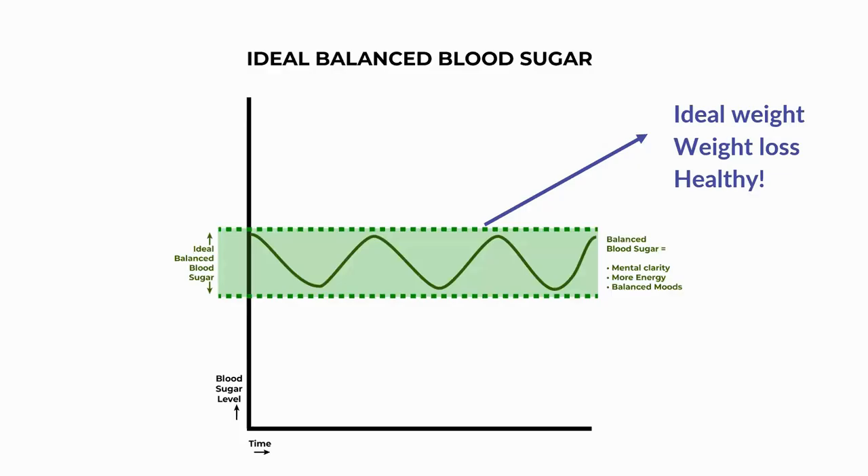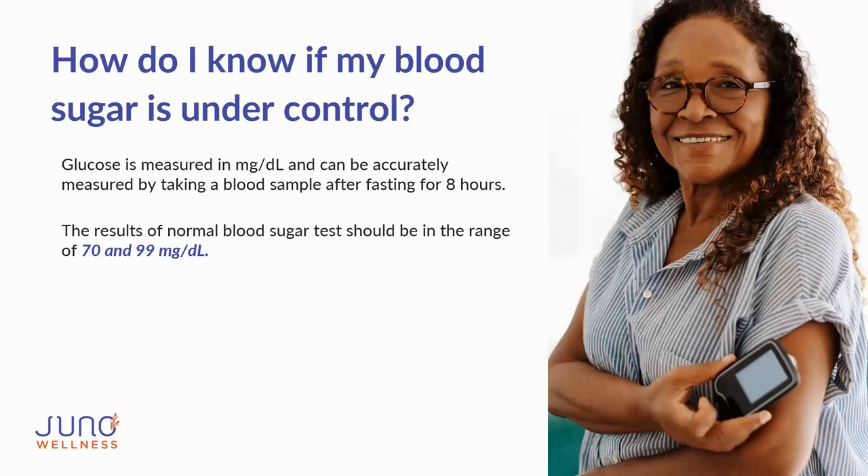How do you know if your blood sugar is under control? Glucose is measured in milligrams per deciliter and can be accurately measured by taking a blood sample after fasting for eight hours — usually done in the morning. A normal fasting blood sugar result should be in the range of 70 to 99 mg/dL — that's our goal ideal range.